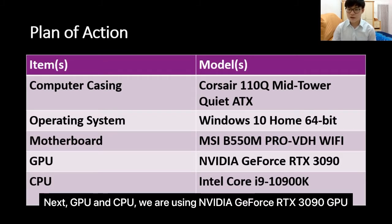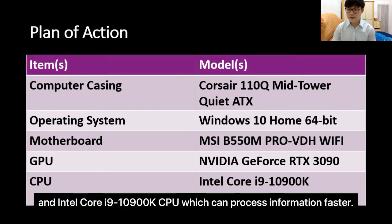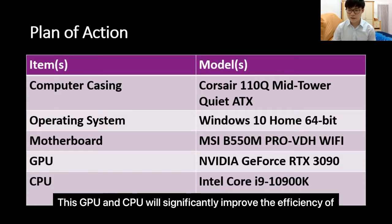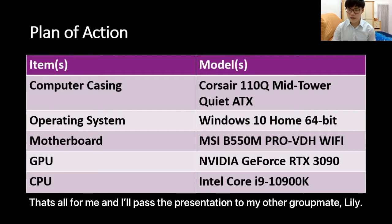For GPU and CPU, we are using the NVIDIA GeForce RTX 3090 GPU, which offers high performance for image processing and low power consumption, and the Intel Core i9-10900K CPU, which can process information faster. This GPU and CPU will significantly improve the efficiency of the computer system in Sarawak General Hospital. That's all for me and I will pass the presentation to my other groupmate, Lily.